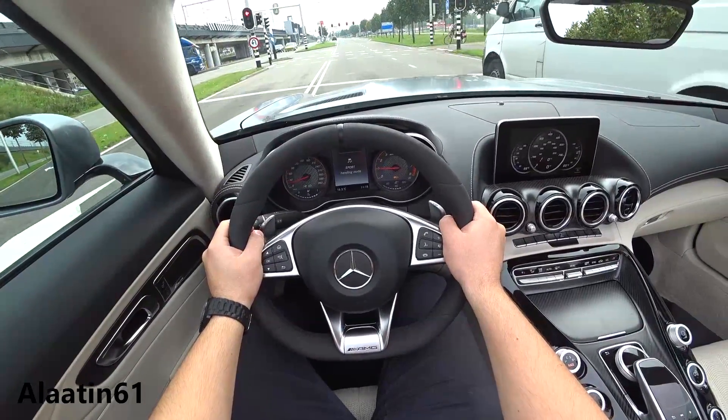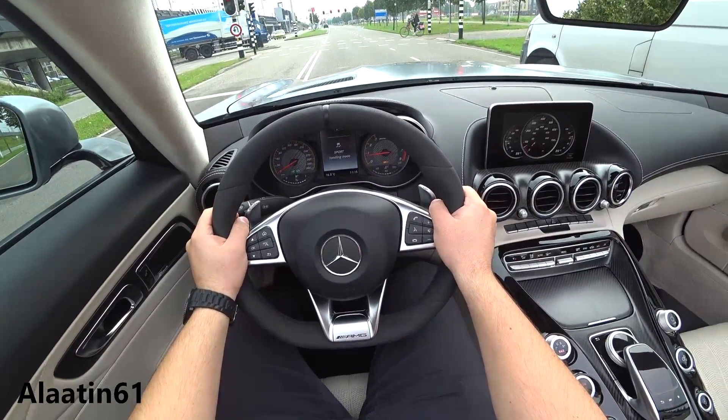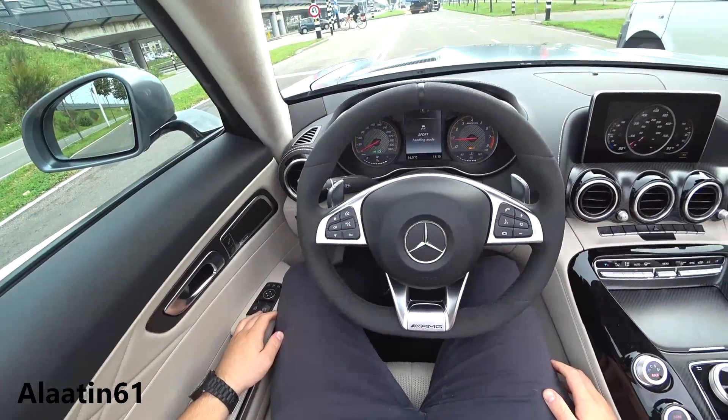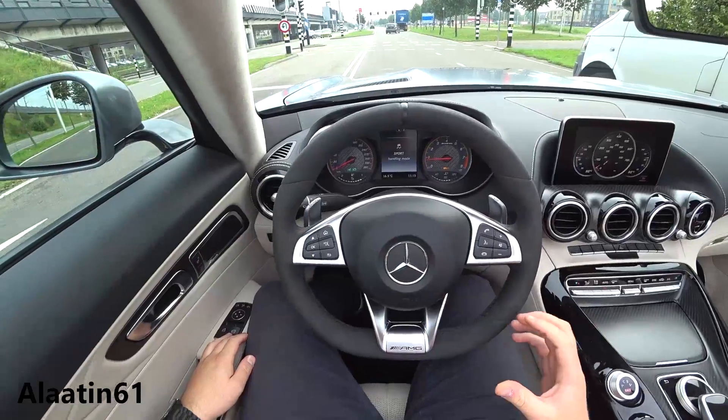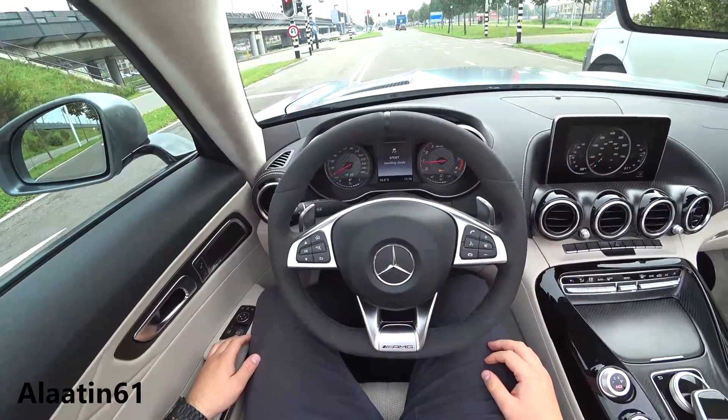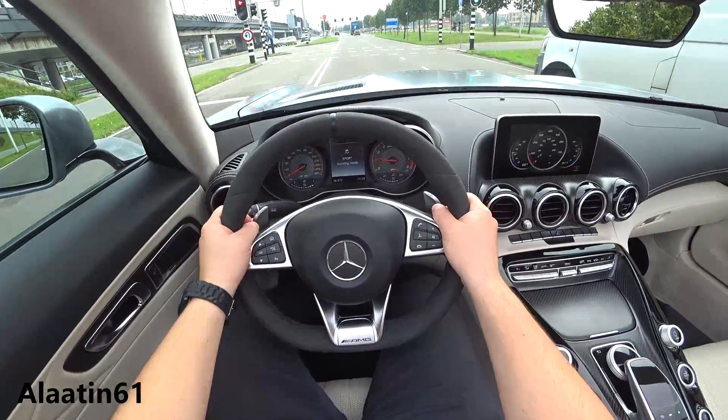It's a beast. I'm speechless — I don't need any words to explain this car. It is the sensation, the feeling, the looks — everything. It's just unbelievable.